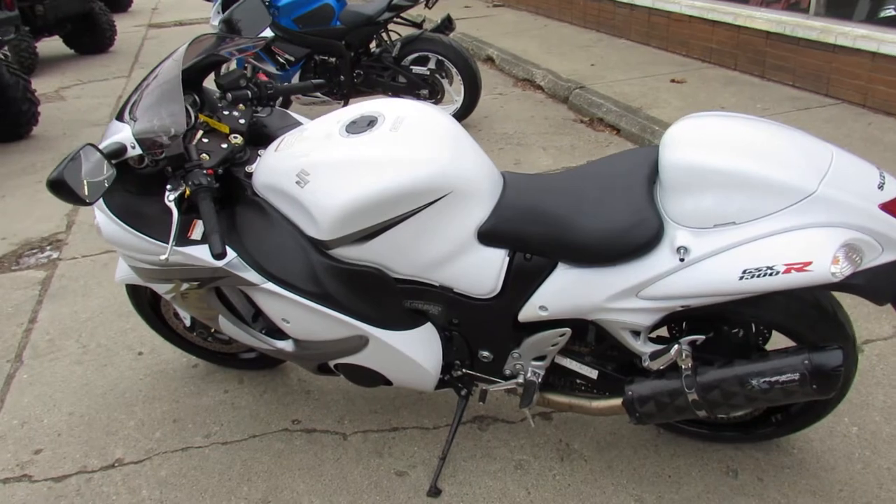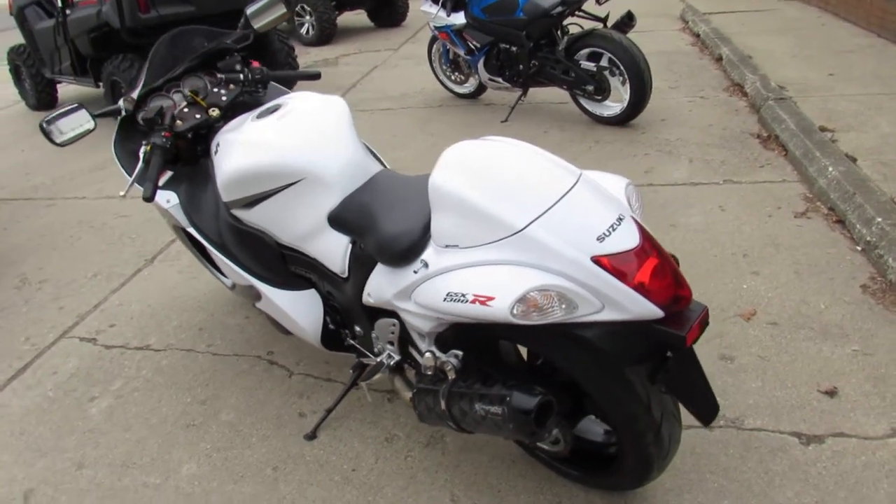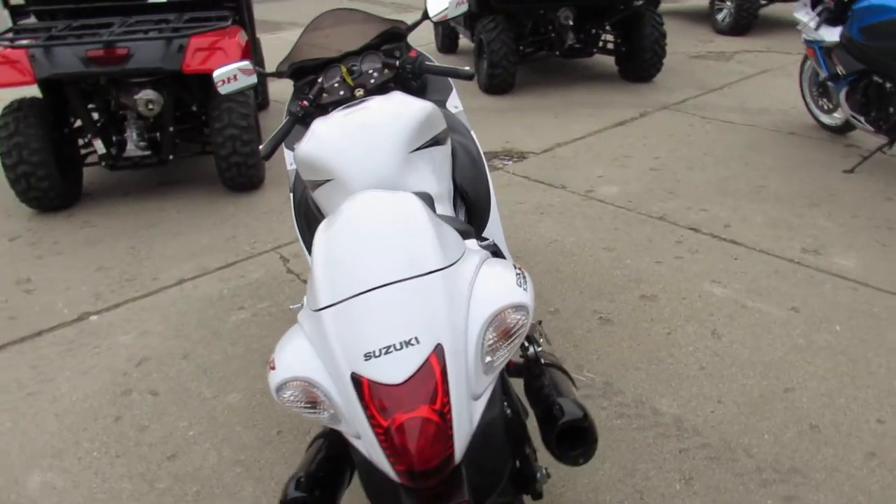Why buy new? You can save thousands with this perfect Busa. It's got the dual Two Brothers carbon fiber Black Series exhaust and it makes this Busa sound as cool as it looks guys.